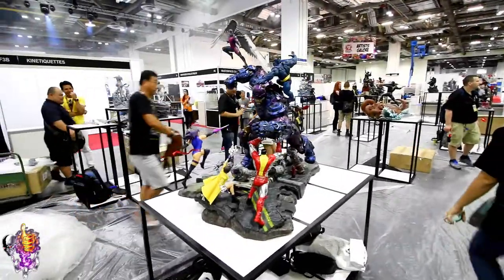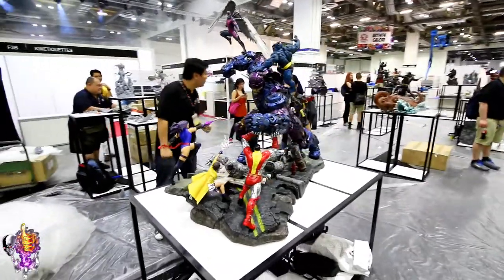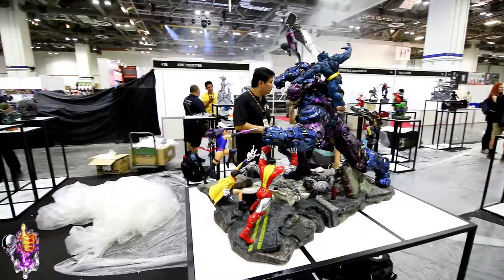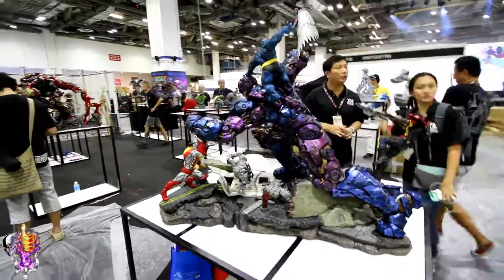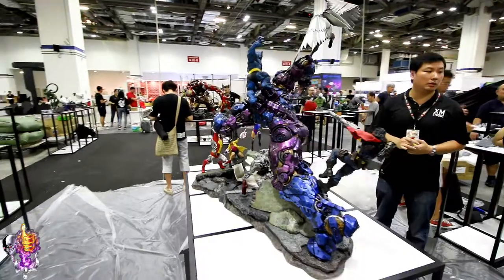We're here on setup day at the Singapore Comic-Con. This is the X-Men vs. Sentinel diorama. You can see Brian Tan from XM in the background there. This thing is gigantic.